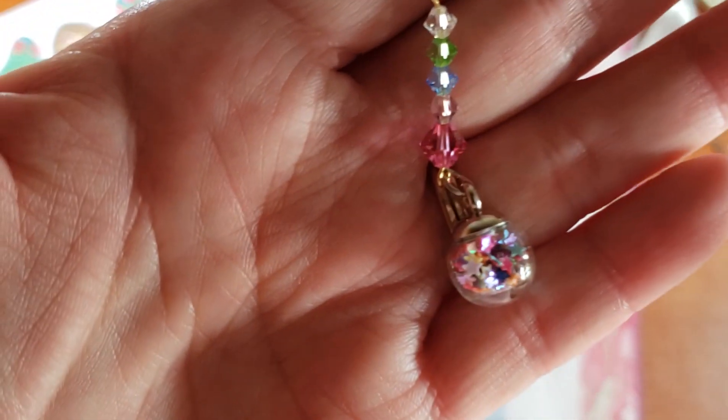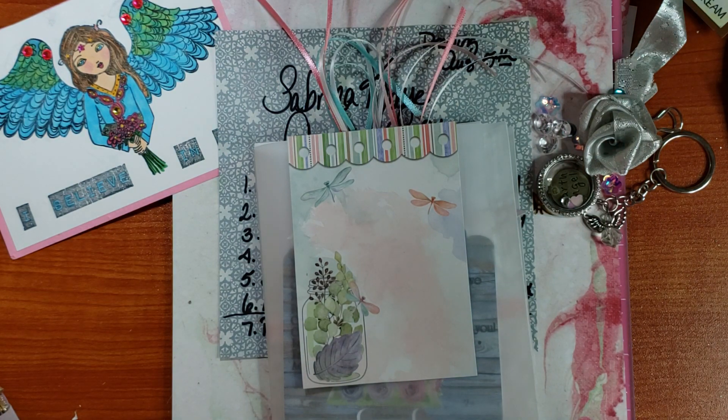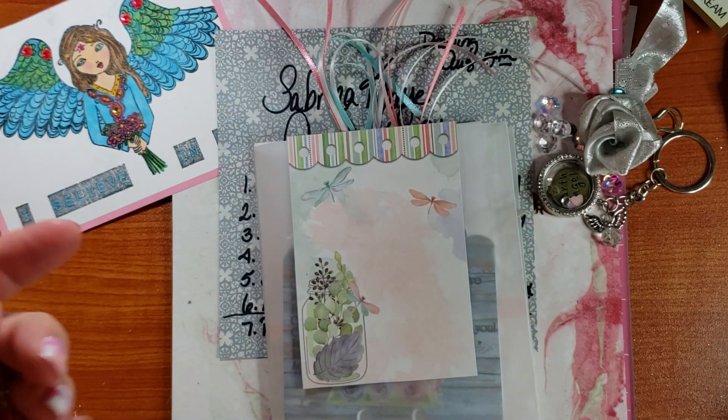I got these at Tuesday Morning a long time ago — I would say more than two months ago. I kind of bought them out of the mini ones. They had large ones too, but I haven't seen them there in a long time.